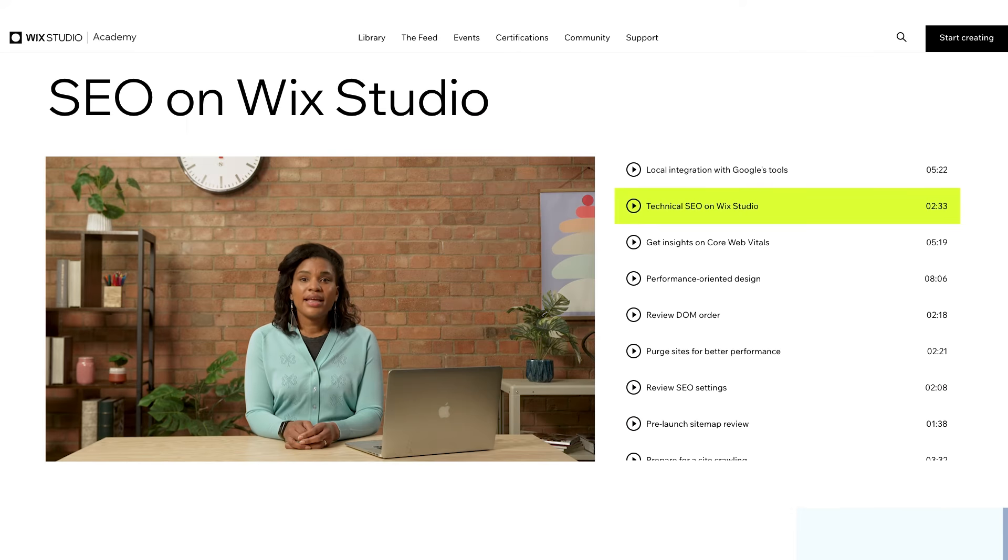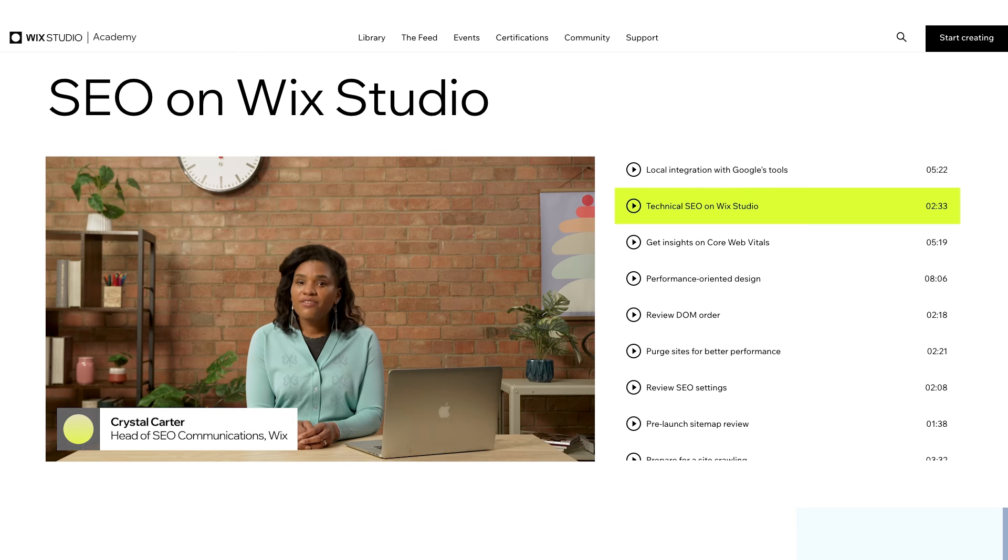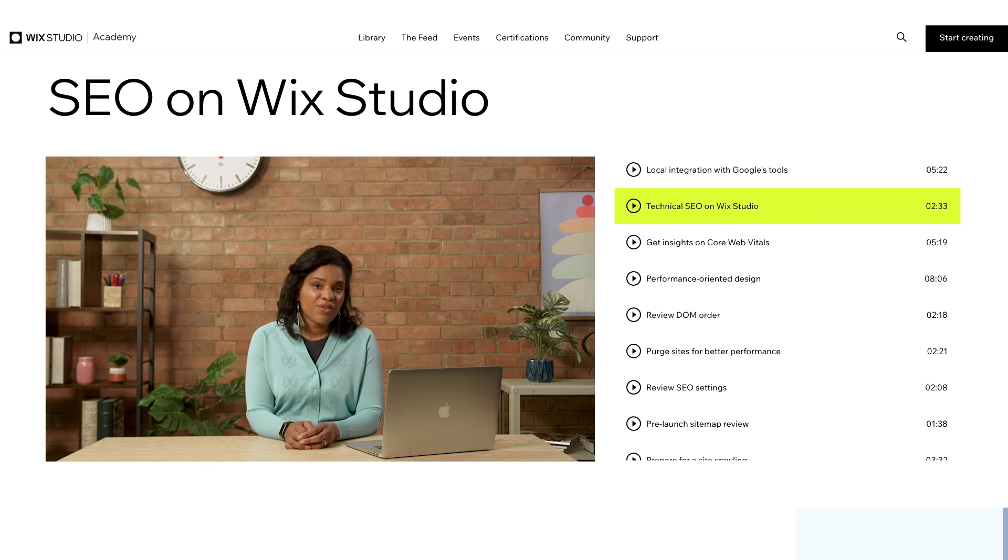Then I'll be stepping up to show you how to optimize websites with Wix Studio's built-in SEO tools. And my colleague Crystal Carter, head of SEO communications at Wix, will be helping you to get to grips with all the ways you can use Wix Studio to take full control of a site's technical SEO. So there you have it — a roadmap for developing in-demand SEO skills that will help you take your career where you want it to go.